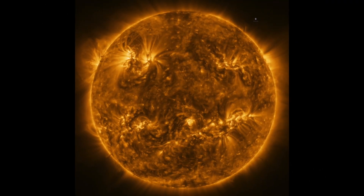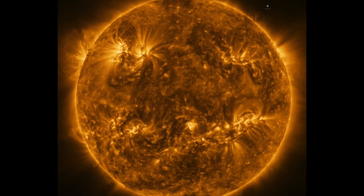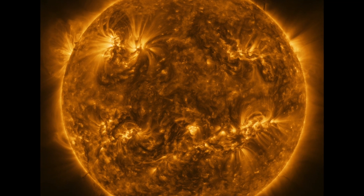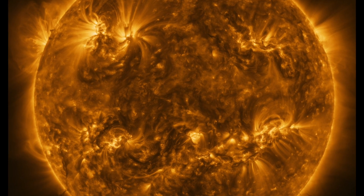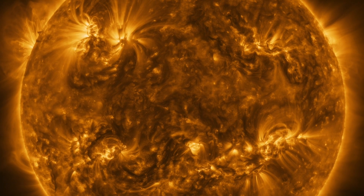This image taken by the Extreme Ultraviolet Imager is the highest resolution image of the Sun's full disk and outer atmosphere ever taken. The Sun is seen by Solar Orbiter in extreme ultraviolet light from a distance of roughly 75 million kilometers.